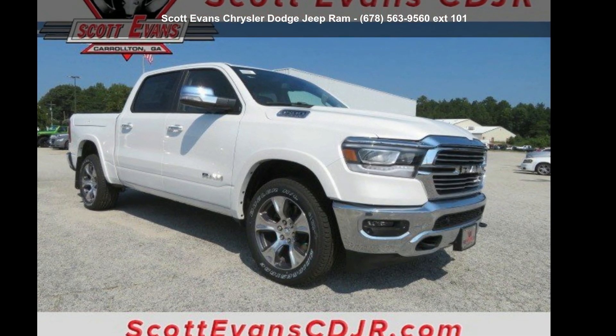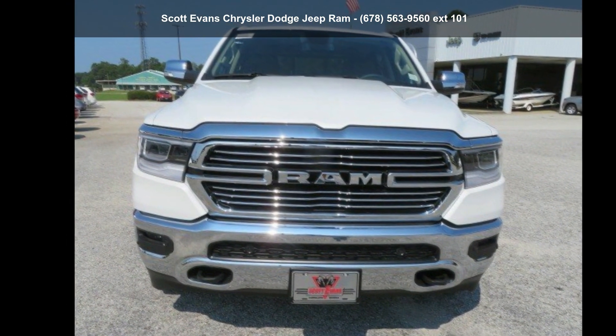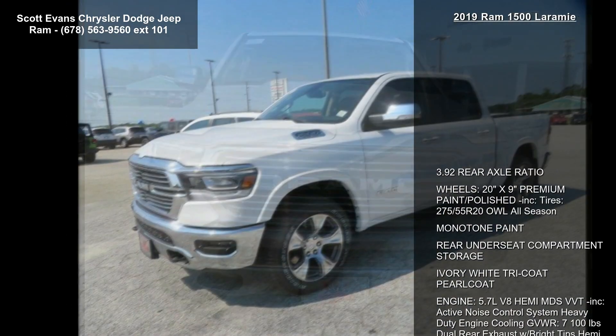Imagine yourself in this 2019 Ram 1500 Laramie. If you are looking for a first-rate auto, this one could be yours today.